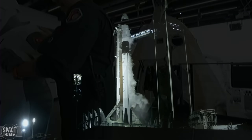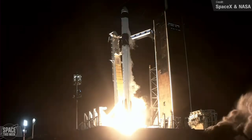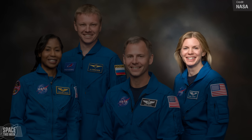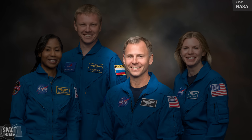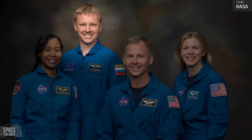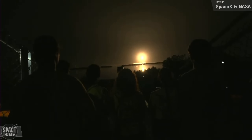Speaking of crewed International Space Station missions, the crew members for the next SpaceX Crew Dragon mission have been assigned. The team will be led by mission commander NASA astronaut Zena Cardman, joined by pilot Nick Haig and mission specialist Stephanie Wilson. The fourth crew member will be mission specialist Roscosmos cosmonaut Alexander Gorbinov. The launch of Crew 9 is expected no earlier than August from the Kennedy Space Center.